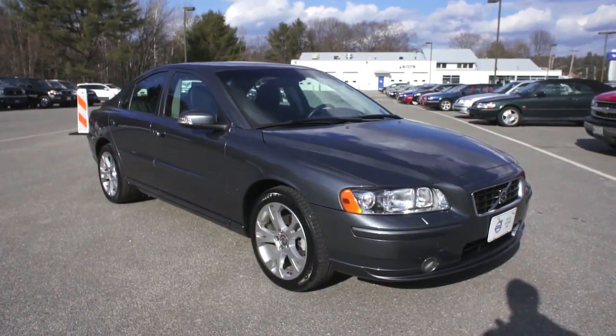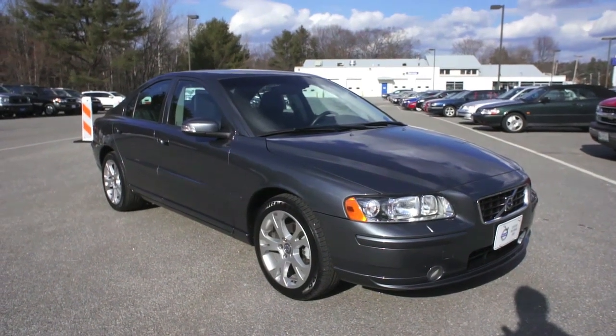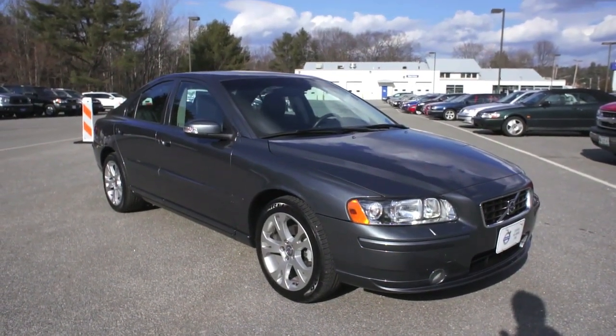Hi James, Danny here from Portland Volvo. I wanted to take a second this afternoon to show you this 2009 S60 because it is a really nice car.